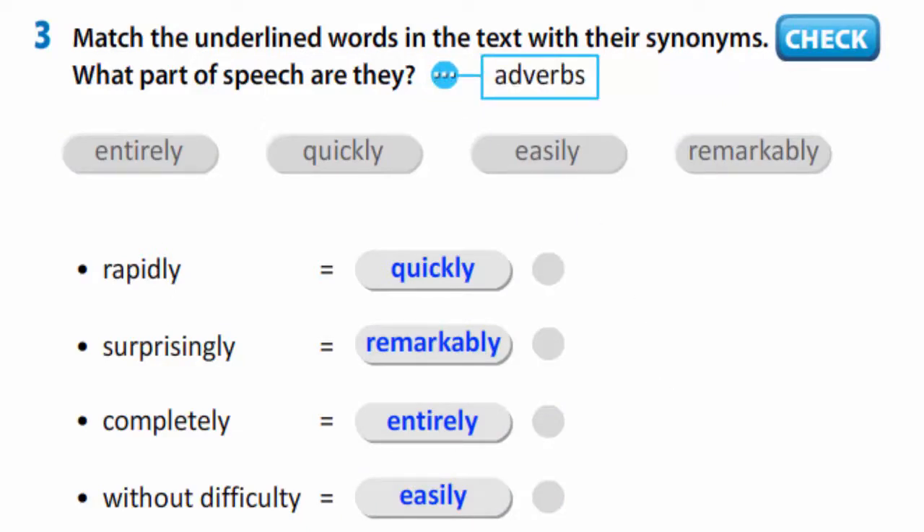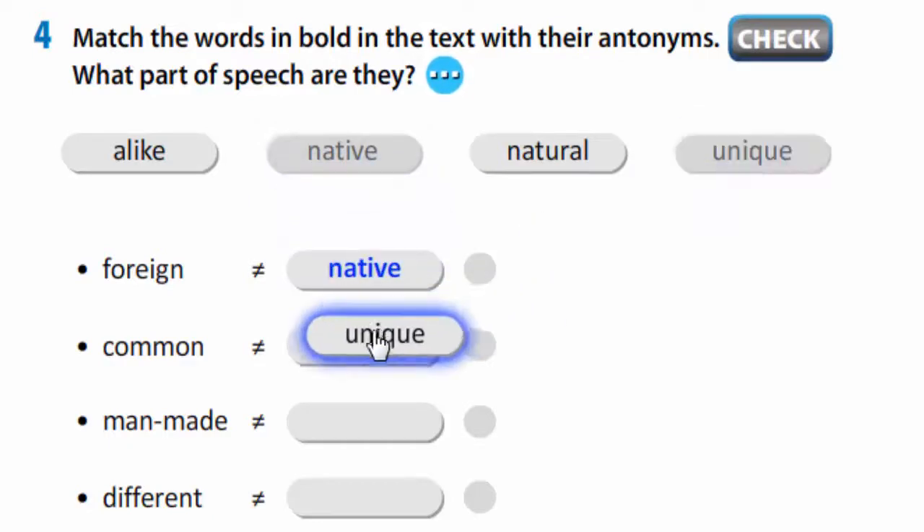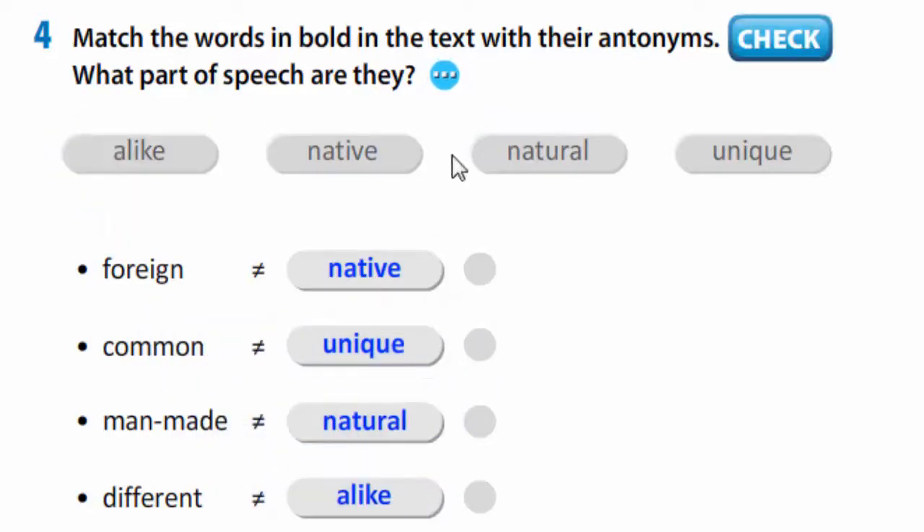In exercise 4, you are to match the words in bold in the text with their antonyms. Let's check: foreign/native, common/unique, man-made/natural, different/alike. What parts of speech are they? They are adjectives.